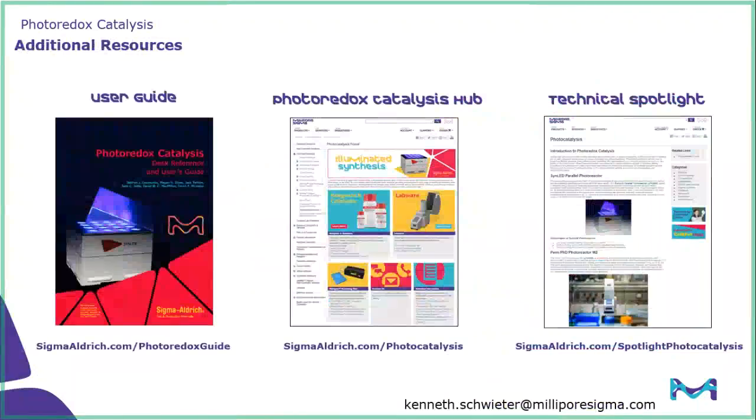Moving on to our last piece, we have a number of resources available on our website. The first and most powerful is our user guide — an approximately 50-page guide written by experts in the field that focuses not only on reaction setup, but also on theory and many different types of reactions that can be run. Next is our photoredox catalysis hub: if you're interested in our full product offering or want to access any of the content we've talked about today, you can find that at sigmaaldrich.com/photocatalysis. And lastly is our technical spotlight, which covers the background of photocatalysis as well as detailed descriptions of our photoreactors, including a table that describes the differences between the three reactors.